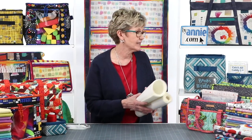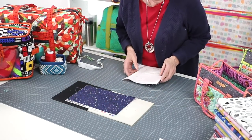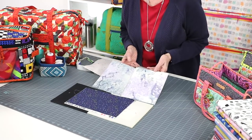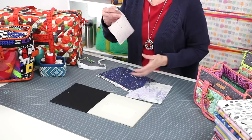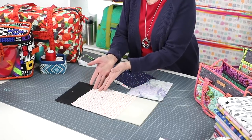Another real advantage of Soft and Stable is that it comes in black or in white. We really like to use black when working with dark fabrics as it enhances the colors. Here is a piece of white Soft and Stable and a piece of black - using the same batik fabric, the white really brightens the colors while the black brings out the darker undertones. If you only want to purchase one color, I always recommend white because it will work under either, and white is the one we use by far the most.